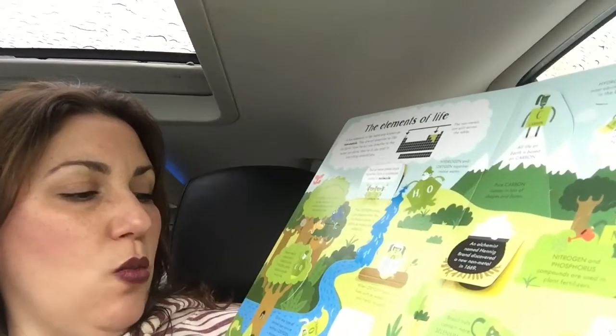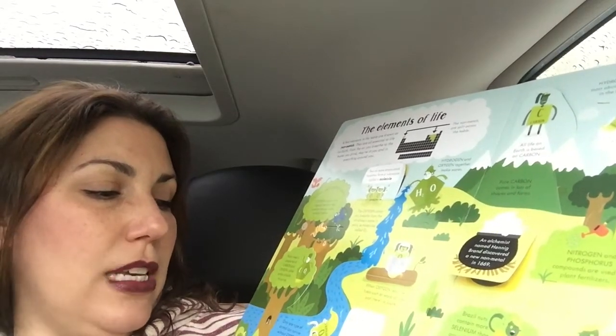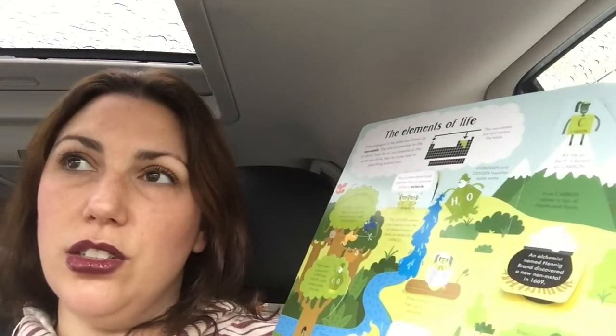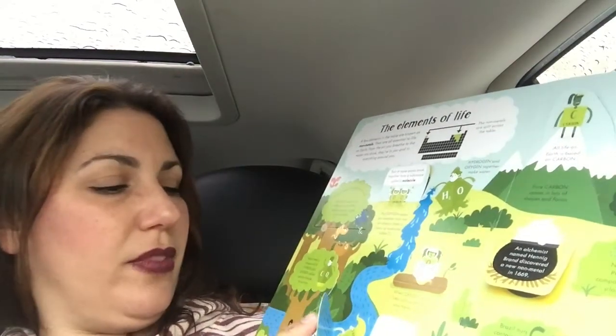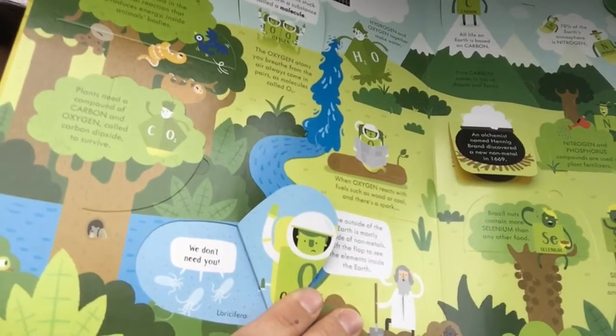Then we have the elements of life — the non-metals. Only one type of animal can survive without oxygen: microscopic sea creatures called Loricifera. Look at that — there's Loricifera. 'We don't need you, oxygen!'